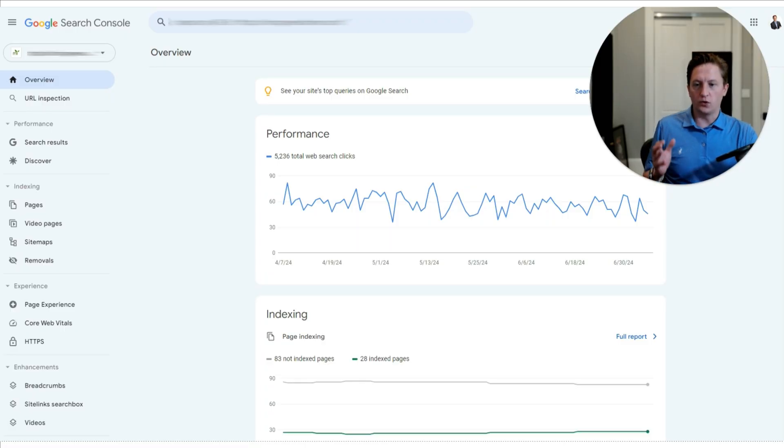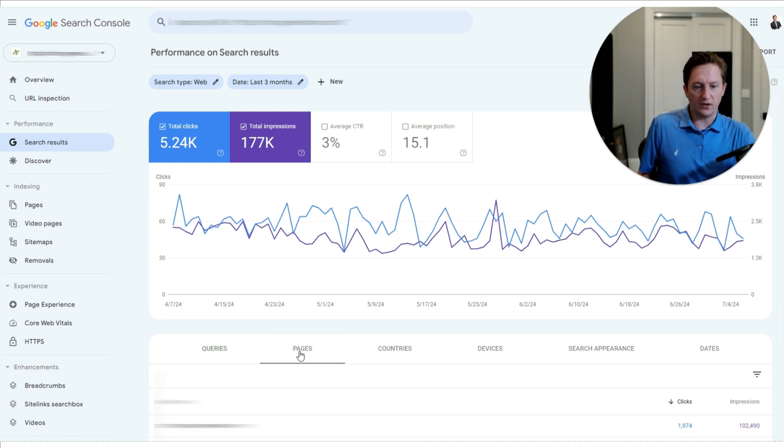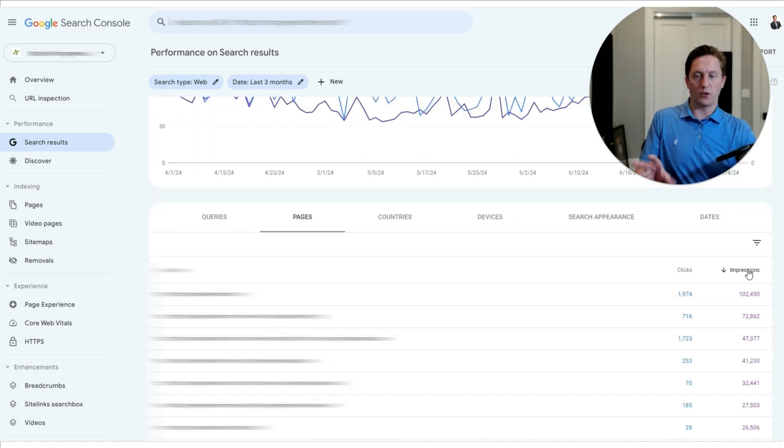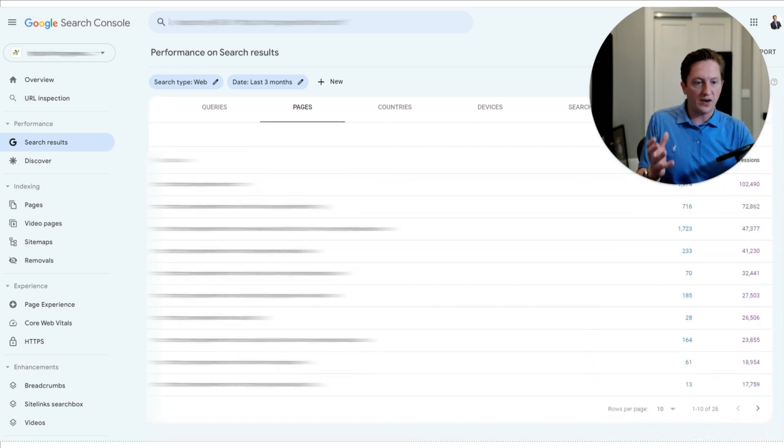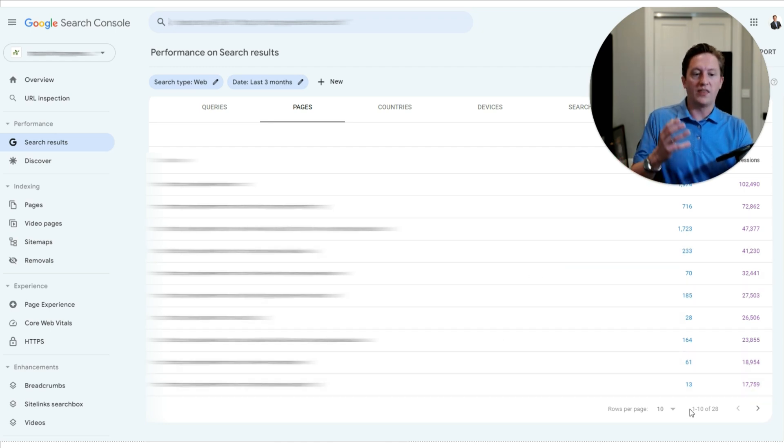Here inside Google Search Console, I'm going to look for the most powerful pages. I'll go down to Performance and click Pages, then sort by impressions. If a page is getting a lot of impressions, that shows Google trusts that page. So pages with lots of impressions should have internal links to your new pages. If you publish new content about a similar topic, link from those high-impression pages to your new content — a really good way to get it indexed quickly.